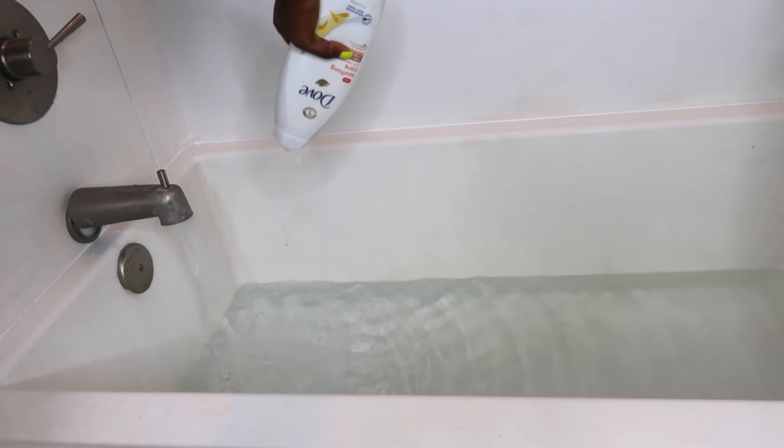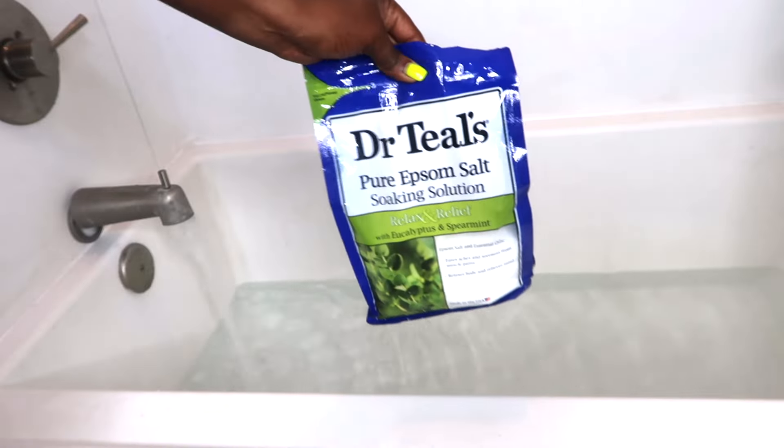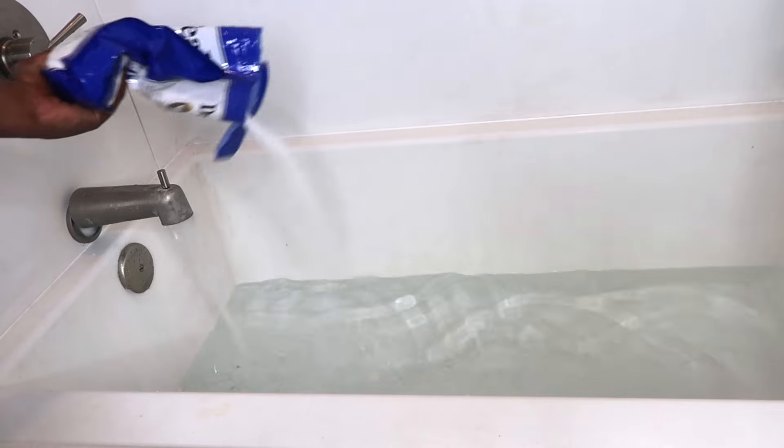Later I realized I wasted my time because there definitely weren't any bubbles at all. Whenever I feel like running a bath, it's highly necessary for me to add some salt, and I'm using Dr. Teal's eucalyptus and peppermint just to help soothe my body more after a long day.